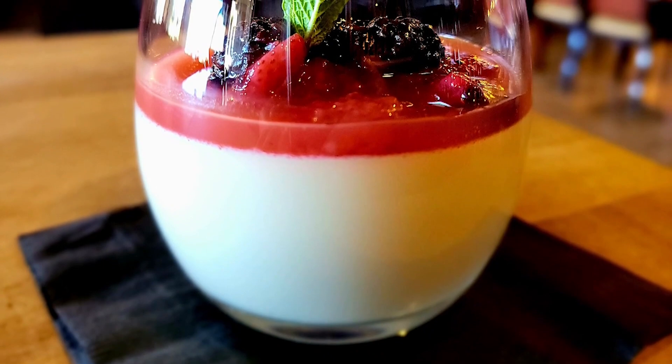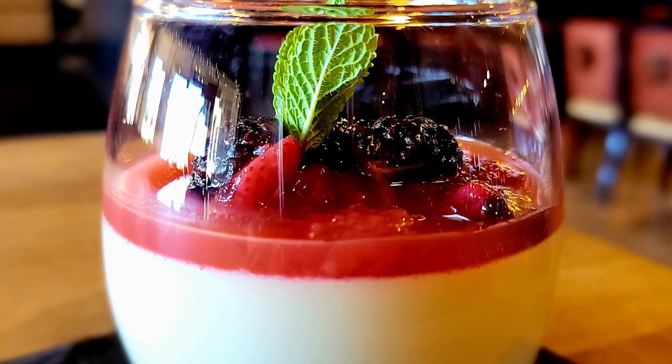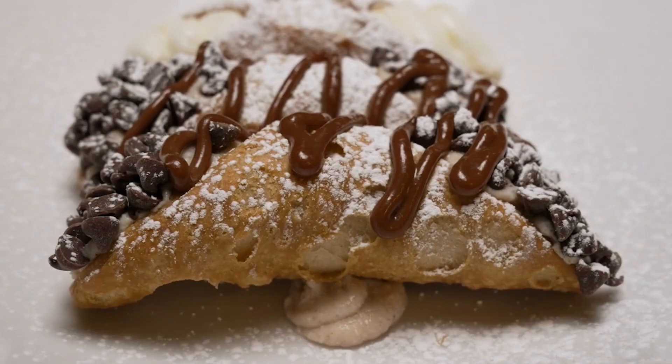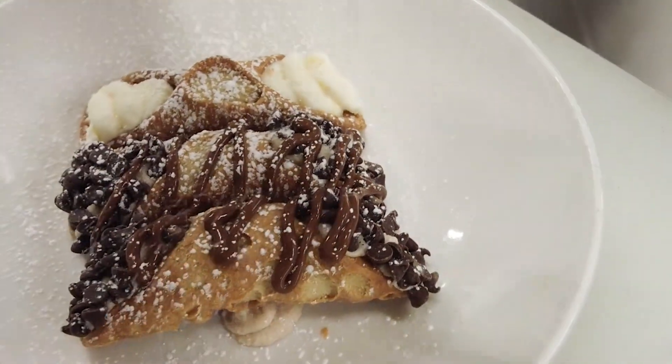Mark, did you have dessert? I did. I got the light cacio e pepe and took half of that home so I could have dessert. The server suggested the panna cotta, flavored with caramel, with fruit on top, and the two flavors together were perfect. Daniel, dessert? I had the cannoli — I'm a sucker for cannoli. It was good: a nice shell, and the filling was the best part — a normal cream filling with cinnamon and chocolate. Both were good.